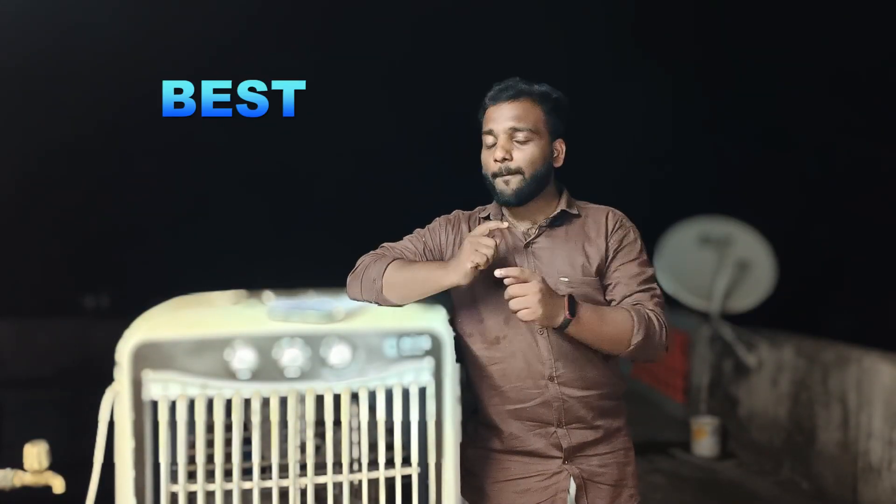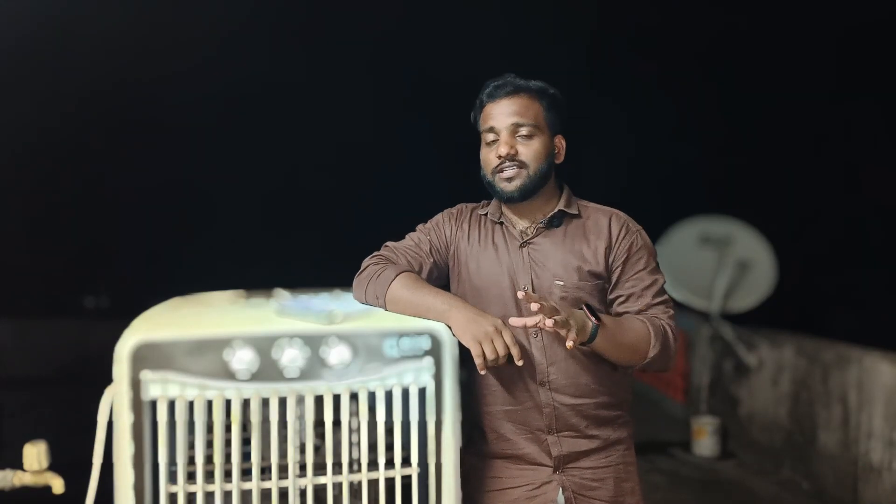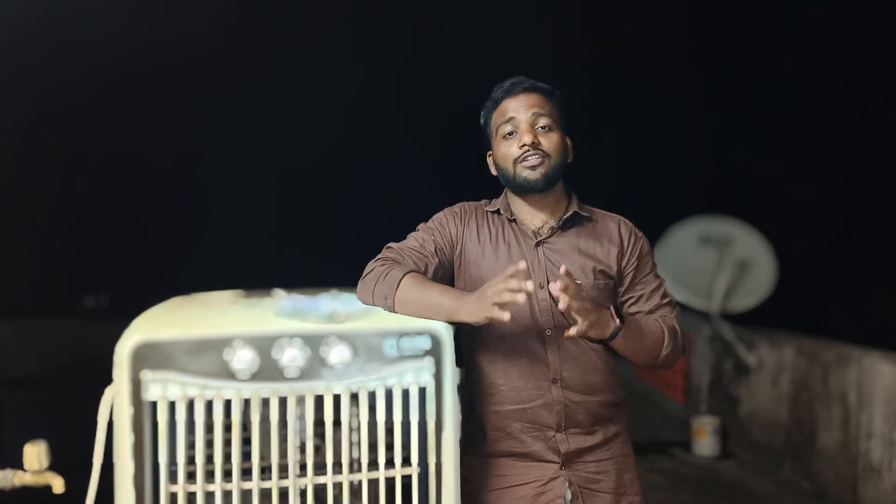This video will really help you to buy the best cooler. First of all, I want to share my experience. I already bought an Orient 85-liter cooler. For the last year, I bought it for Rs. 9,000, and at present it costs Rs. 12,000. I will share my experience and give you the most information about what color, what price, and what range. Let's start the video. This is Kiran, welcome to my channel. I am Just a Techie.